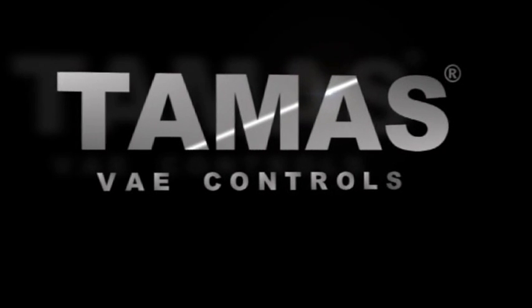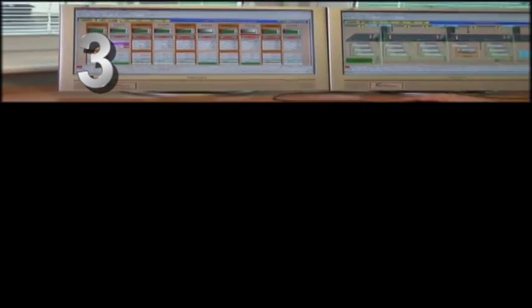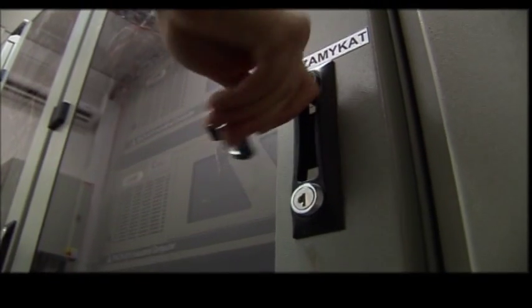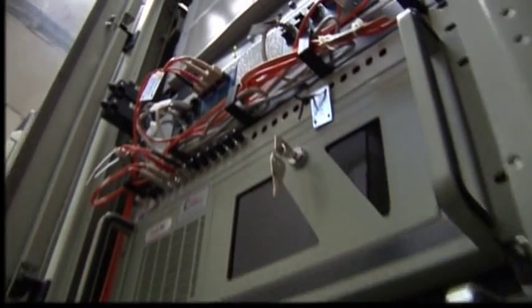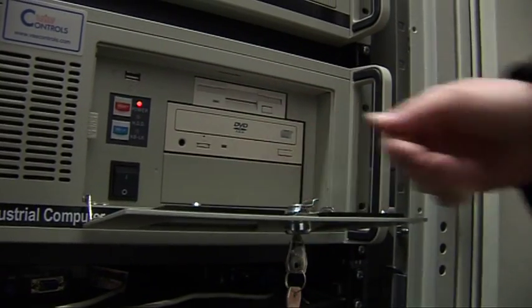The highest level is a convenient user interface for dispatchers. It also ensures communication with other enterprise systems, for example invoicing or information system. This third level is built as fully redundant with two servers in hot standby mode.